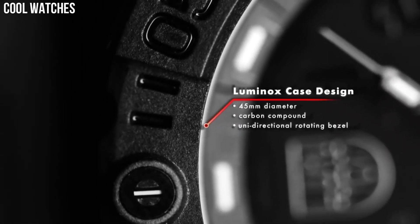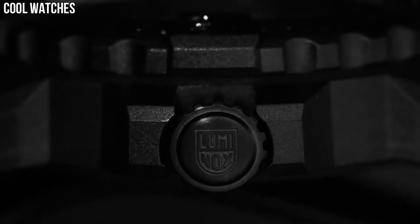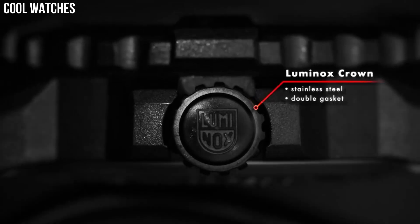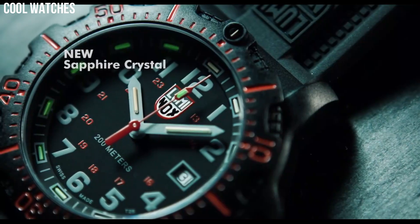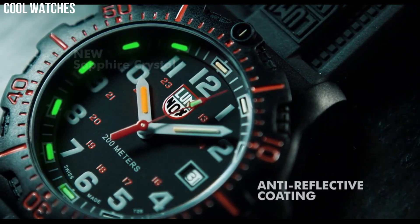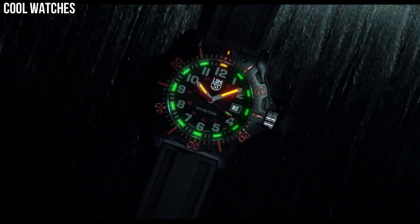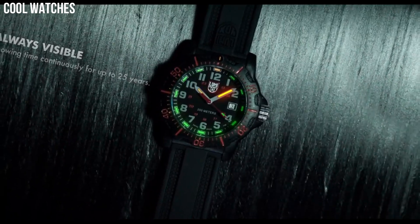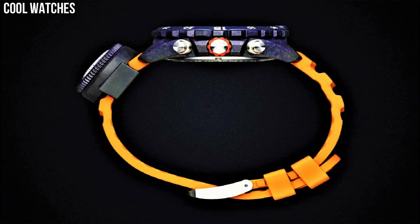Hello everyone, today I am going to show you the top best new Luminox watches for men based on specifications. Luminox is a Swiss watch brand that was founded in 1989. The brand is known for its durable and high-performance watches that are designed for use in extreme environments such as military and law enforcement operations.